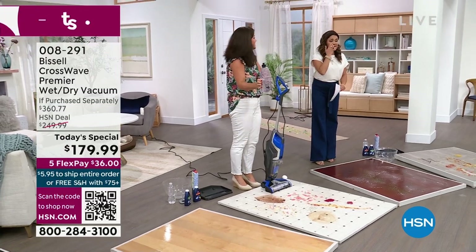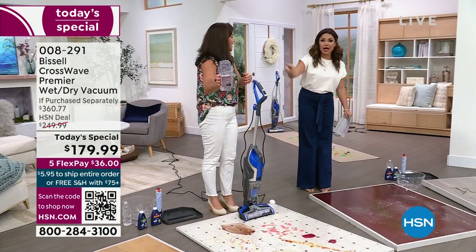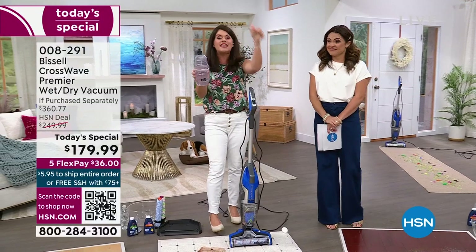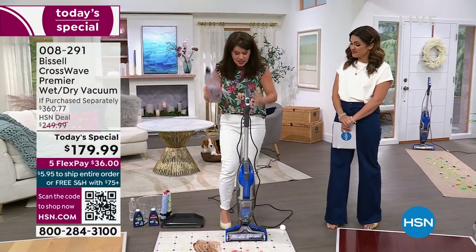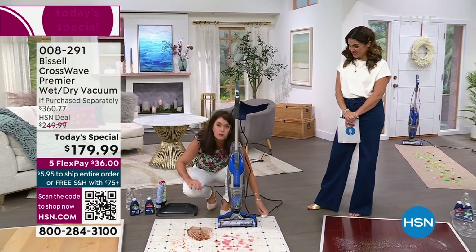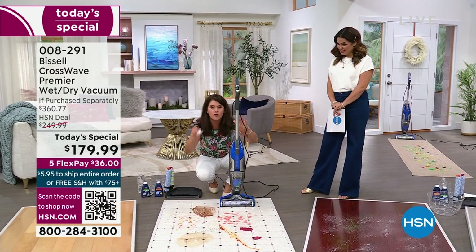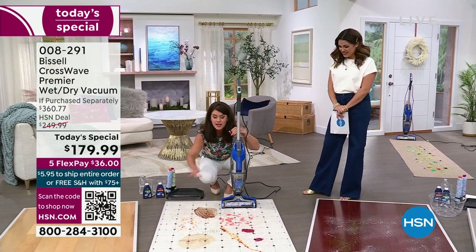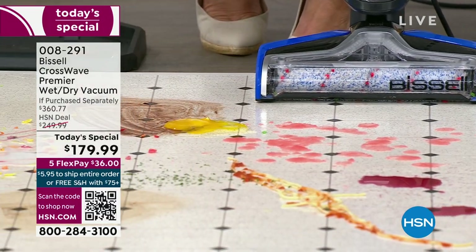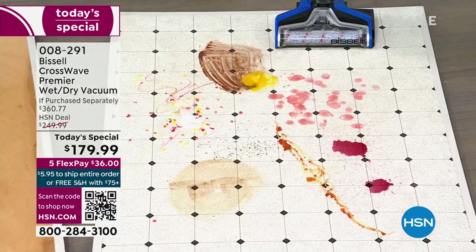One of the biggest things I love: it's a two-tank system — all that clean water and solution is in the back. When a mess happens, you're not taking 10 years to get your stuff, mix things, load it up while the stain gets worse. It's grab and go. We have not changed this tank all day long. You can do up to 750 feet with just one tank. You're getting two formulas and, for the very first time, four brush rolls. Now, here's linoleum — eggs, chocolate pudding — kid messes, Easter party messes.